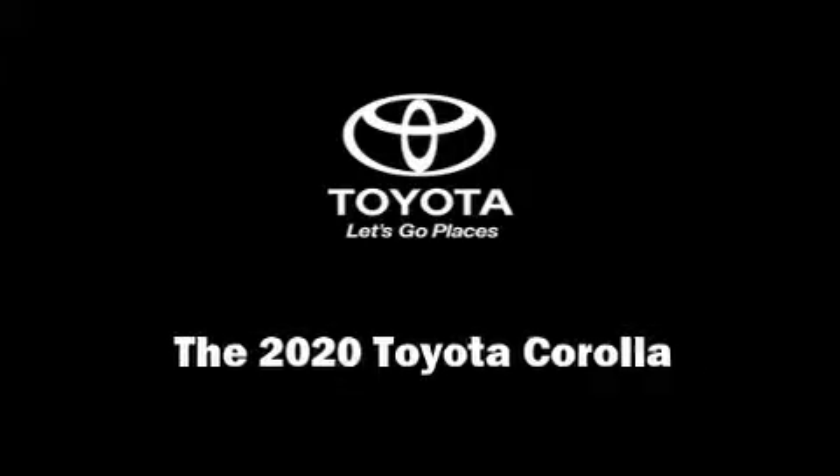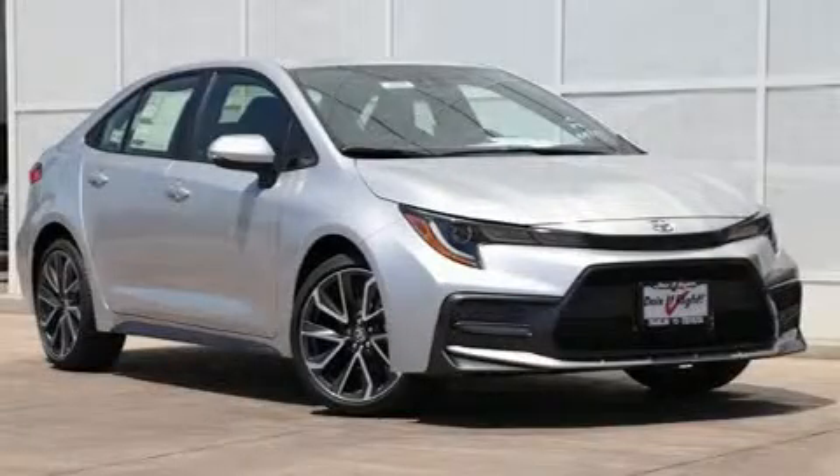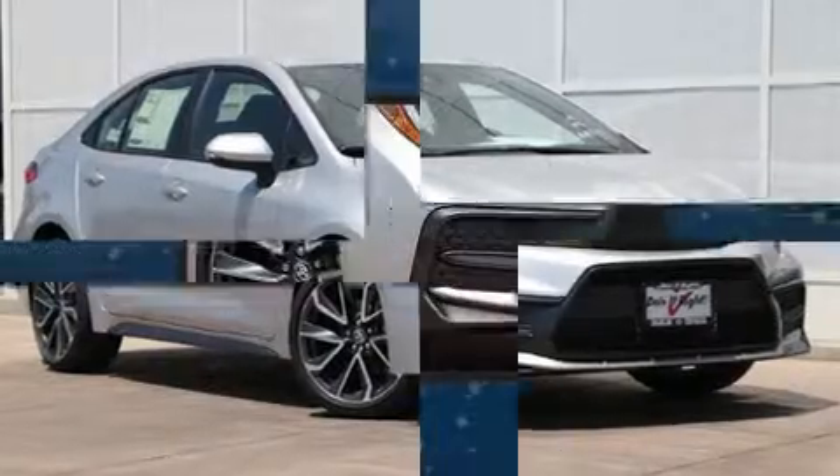Sensibility and practicality define the 2020 Toyota Corolla. This four-door, five-passenger sedan stands out among competitors in its class.